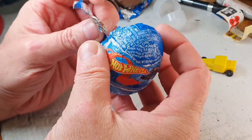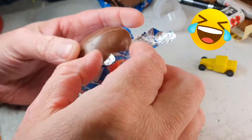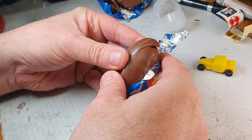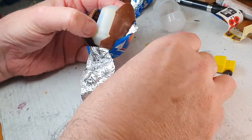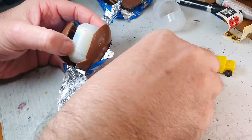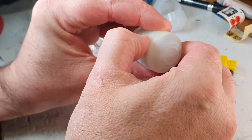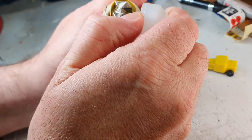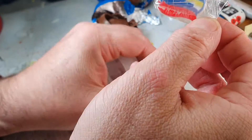Alright, let's do the next egg. I wonder what we'll get this time — probably another bone shaker. Crack it open. Cheeky little bit of chocolate's coming out. Oh, what have we got in here? I don't like the feel of this one.